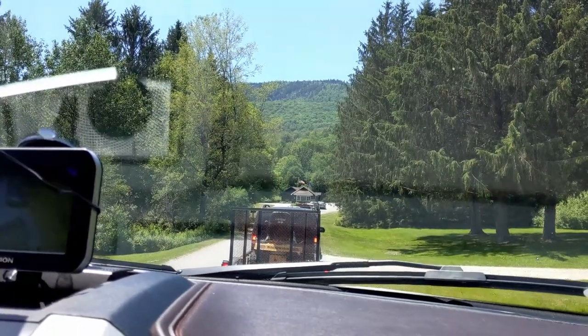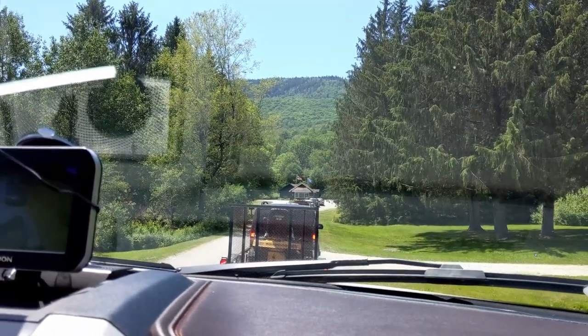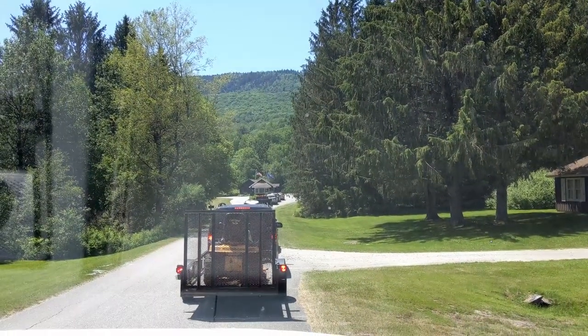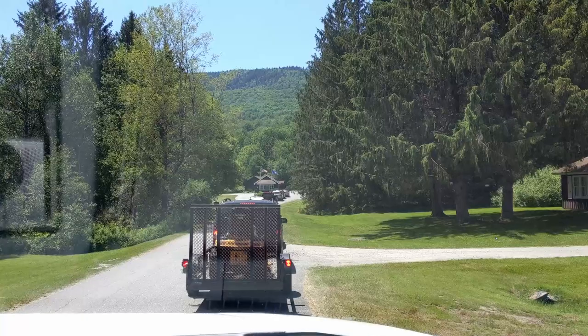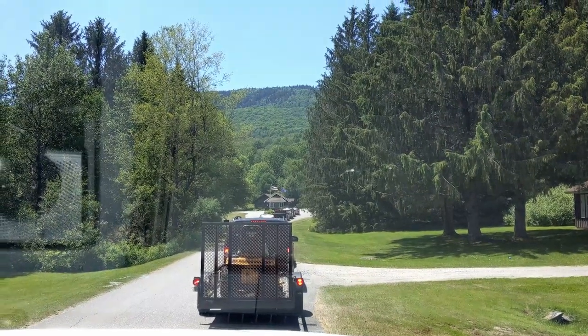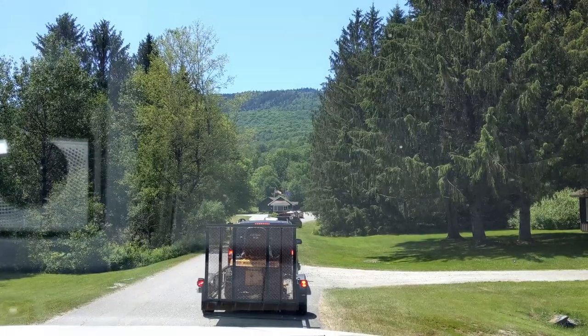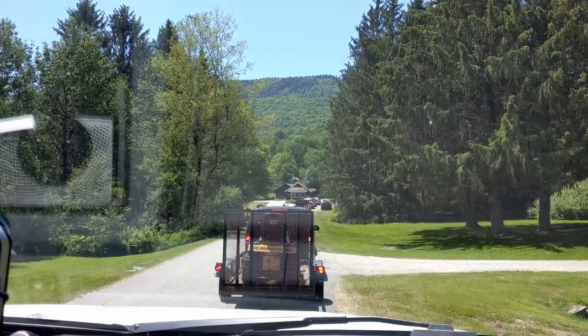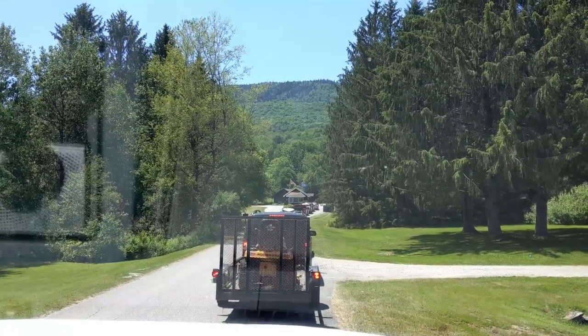We've arrived at Elmore State Park and this has never happened to us before. There's a pretty long line to get up to the gate, but it is Sunday afternoon — a beautiful day in Vermont. It's about 88 degrees today, pretty warm, so I think a lot of people are heading toward the lake. We normally don't travel on this day and this might be the reason.